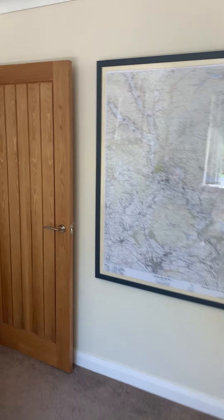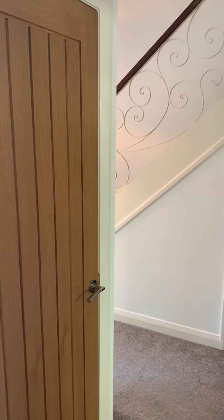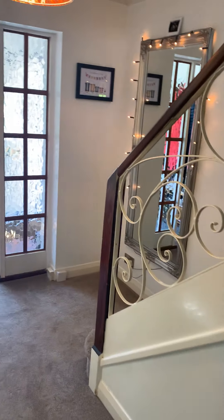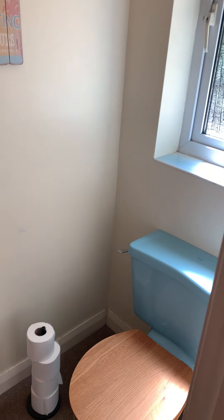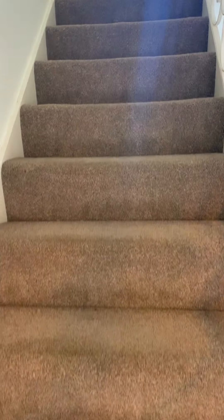As we go back round, just coming through this door, just there to our left there is another really handy storage cupboard. Just off the hallway there is a downstairs loo with a low flush WC and hand wash basin, so perfect if you've got people around or you've got family with young children. And then going up the stairs.